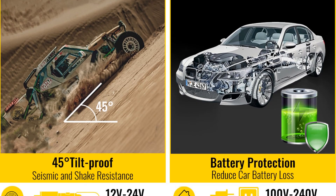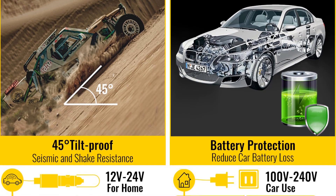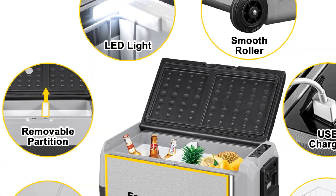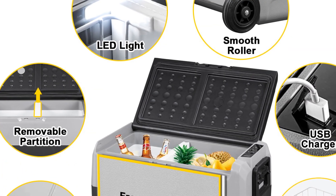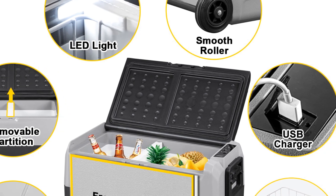Suitable for indoor and outdoor camping, this portable refrigerator offers convenience and reliability. It keeps your food fresh and drinks chilled, making it an ideal choice for campers, hikers, and urban enthusiasts. The gray and black color combination adds a stylish touch to its overall design.